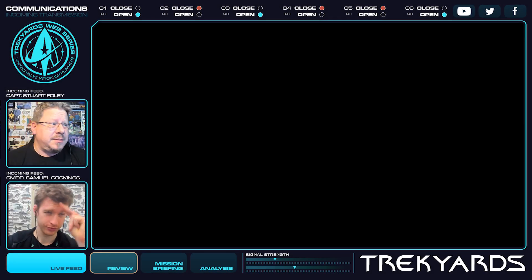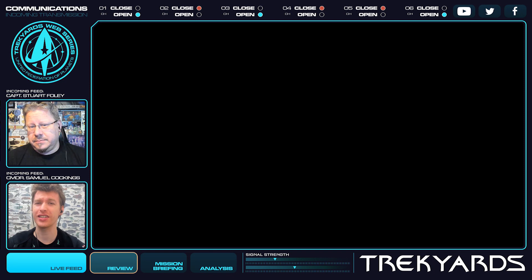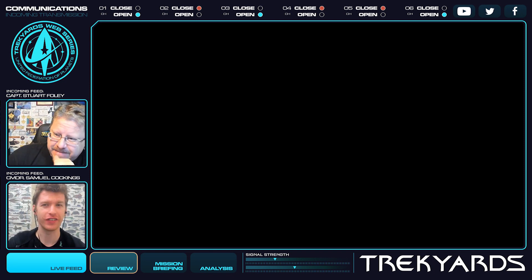Hello guys, welcome back to Trek Yards. I'm Captain Foley. And we are still talking about episode 5 of Discovery, because we saw a lot of stuff — a lot of good stuff, I think.